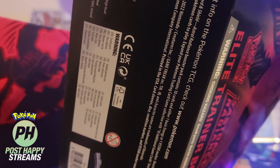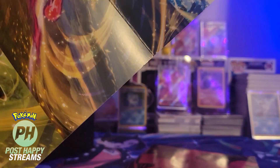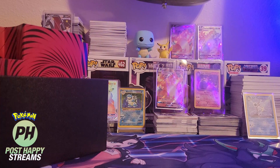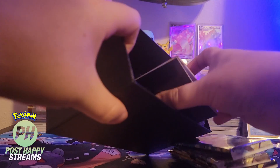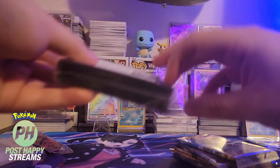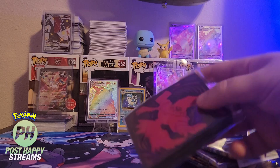Let's see what this artwork looks like and peel this without ripping it. Pretty legit — definitely some awesome artwork on here. We're going to have eight packs out of here. Of course, we've got some dice, the box, the booklet, some dividers, energy cards, damage counters, a beast ball, and then some sleeves.